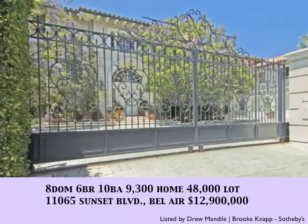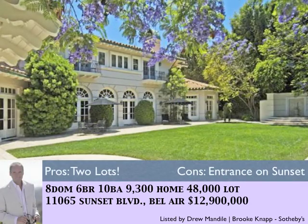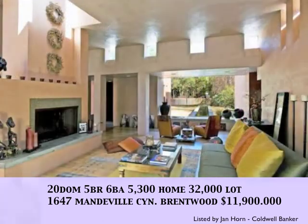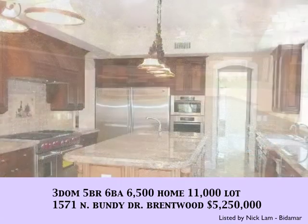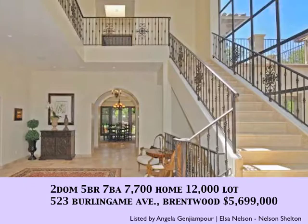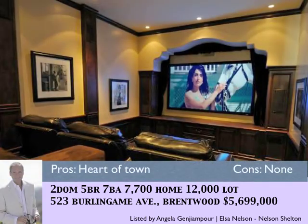With 8 days on the market, this Brentwood property sits on two lots totaling 48,000 square feet — you can actually build another house on the additional lot. With 20 days on the market, 1647 Mandeville Canyon — a beautiful 5,300 square foot home on a 32,000 square foot lot. With 3 days on the market, 1571 North Bundy Drive comes priced at $5,250,000, situated on an 11,000 square foot lot — a 6,500 square foot brand new home. With 2 days on the market, 523 Burlingame Avenue in Brentwood, priced at $5,699,000, south of San Vicente — this home has it all in the heart of town.